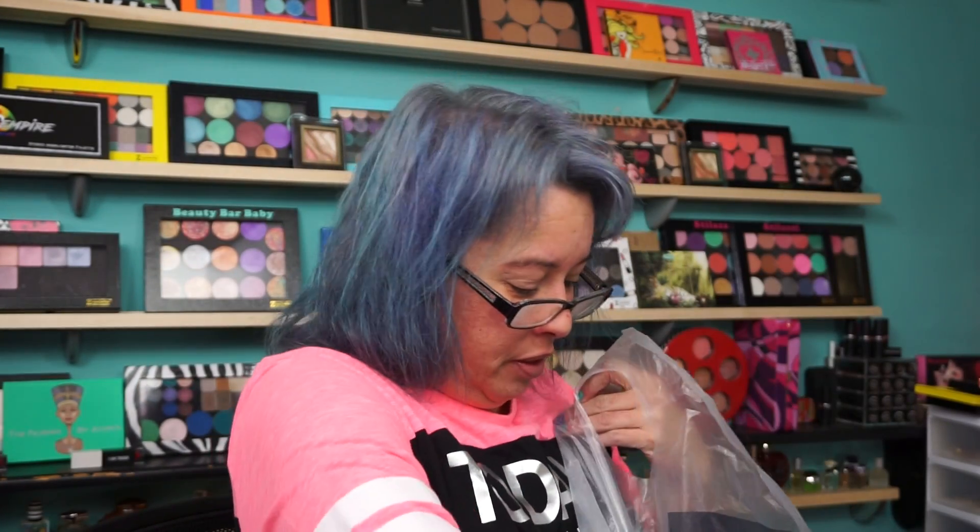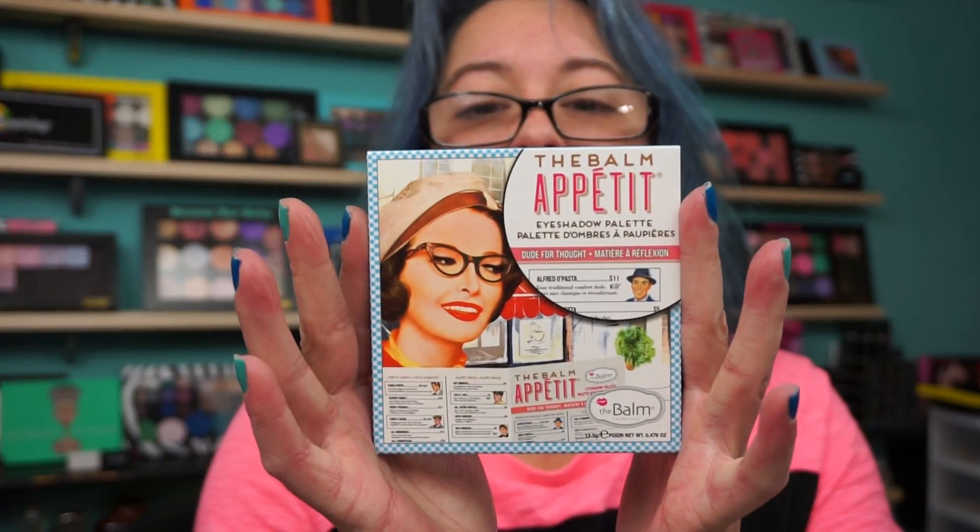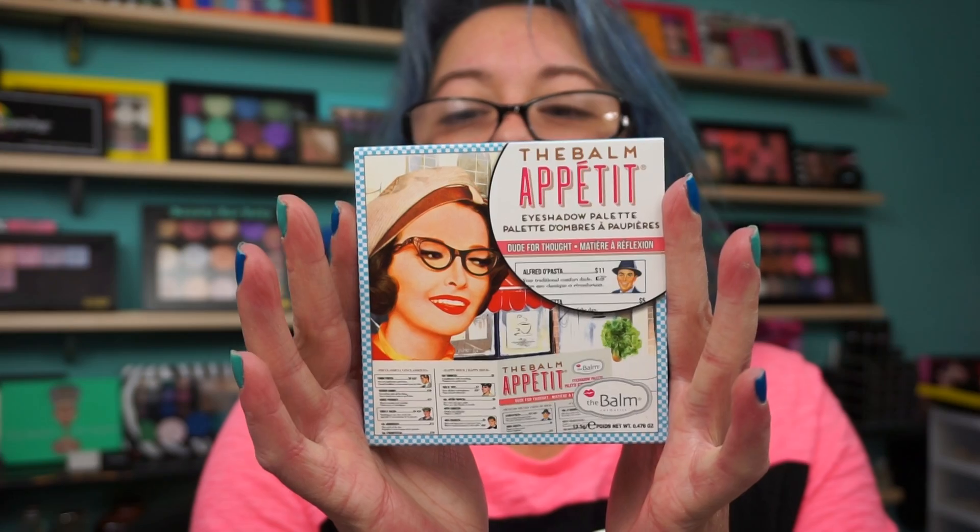So let's start with the Rack. First item I scored: The Balm Appetite Eyeshadow Palette. This is normally about $40, and I got it for $14.97.